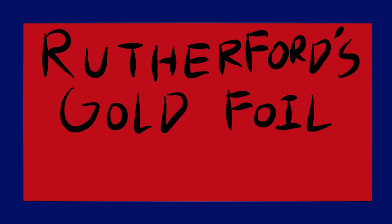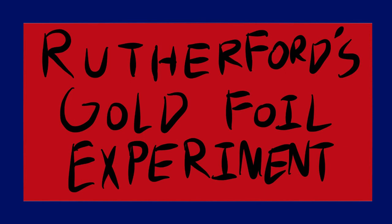Why hello there, children. Do you want to learn about Rutherford's gold foil experiment? Of course not, but too bad.